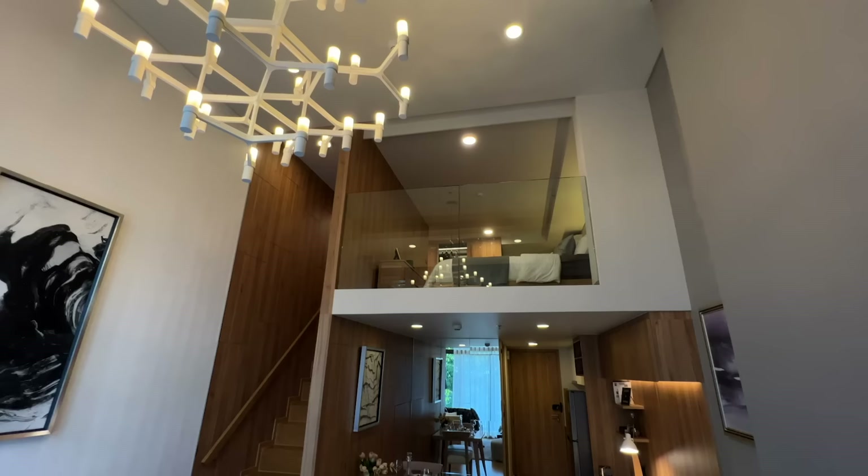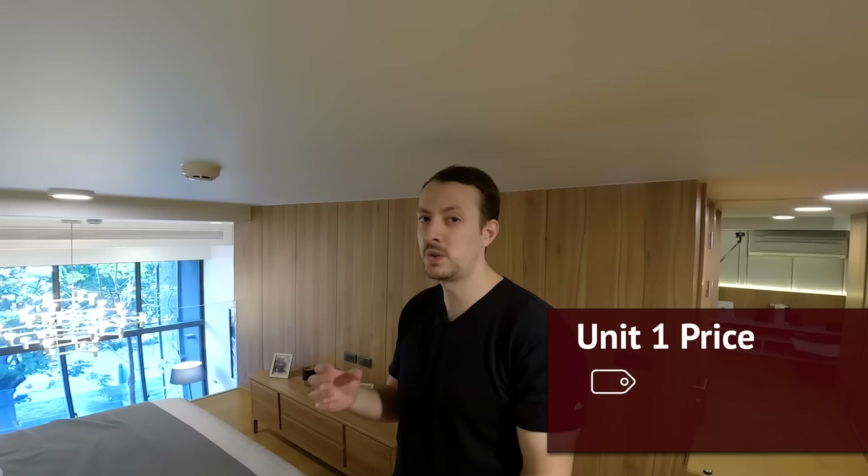Before we do, I need to tell you the price. This duplex at 70 square meters is 14.2 million baht, which is around 473,000 USD. Now with the price out of the way, let's head on to the second unit.